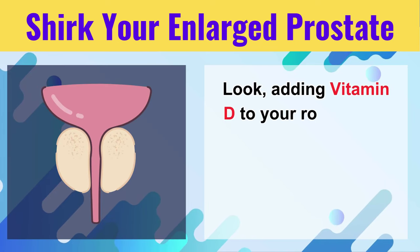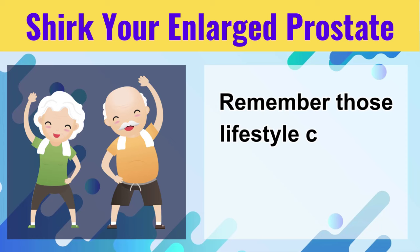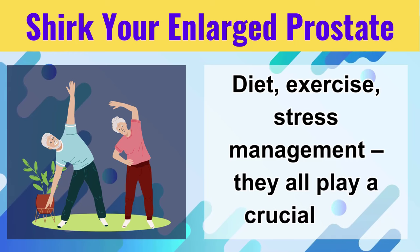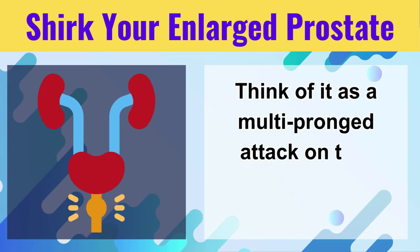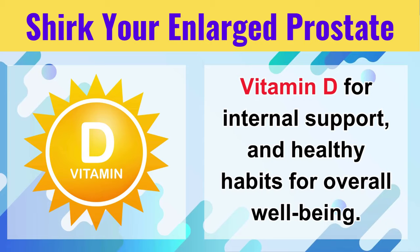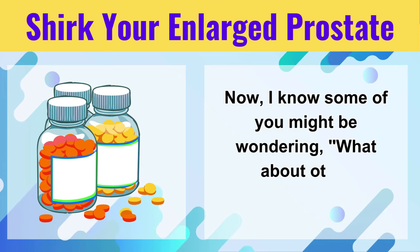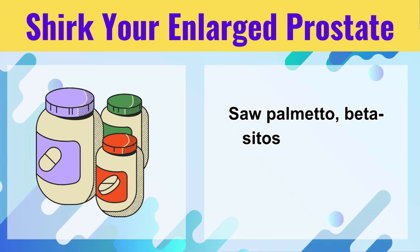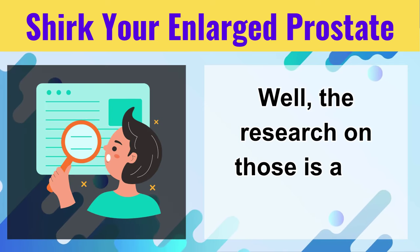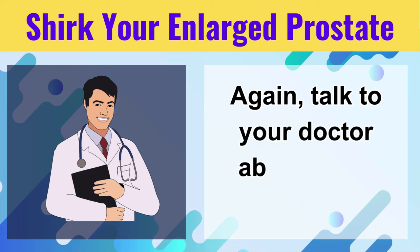Adding Vitamin D to your routine is a great step towards prostate health, but it's not a magic bullet. Remember those lifestyle changes — diet, exercise, stress management — they all play a crucial role. Think of it as a multi-pronged attack on that enlarged prostate: Vitamin D for internal support, healthy habits for overall well-being. Together they can make a significant difference. Now, some of you might be wondering about other supplements like saw palmetto or beta-sitosterol. The research on those is a bit murkier — some studies show some benefit, others not so much. Talk to your doctor about these options.